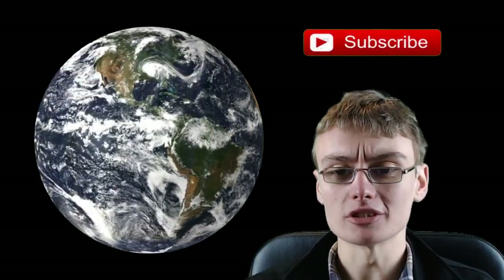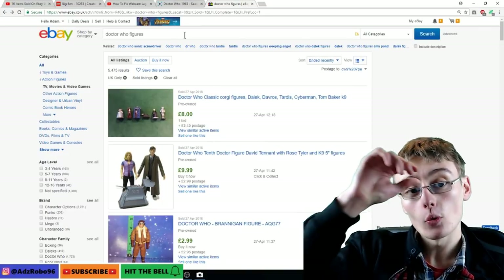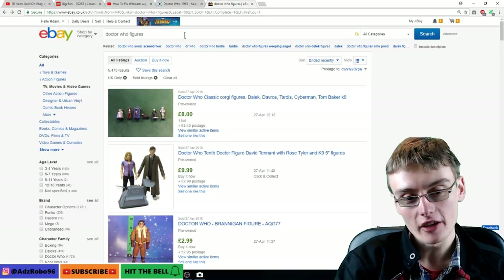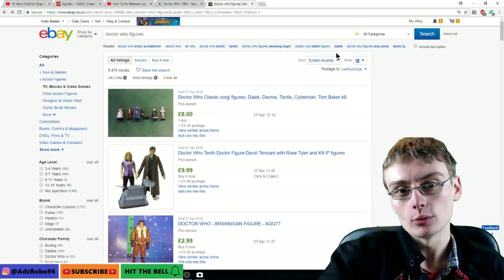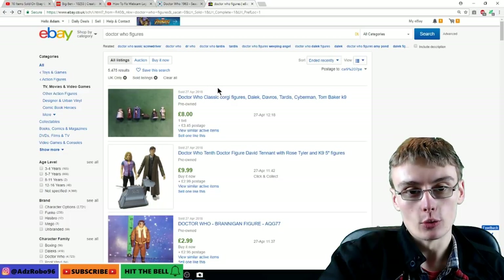There are a lot of people on this planet who want to buy your eBay items, but what actually sells on eBay? Well, let's find out. Let's do some random research. I've just typed in Doctor Who figures — I thought I'd start on something I'm really interested in. I love Doctor Who, so I'll start with what I'm interested in and then we'll go down the rabbit hole and look at a few other things.